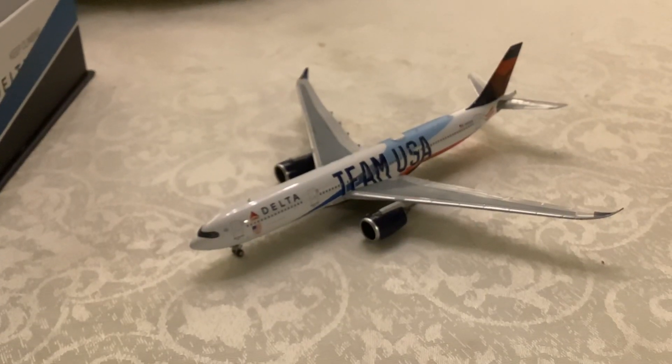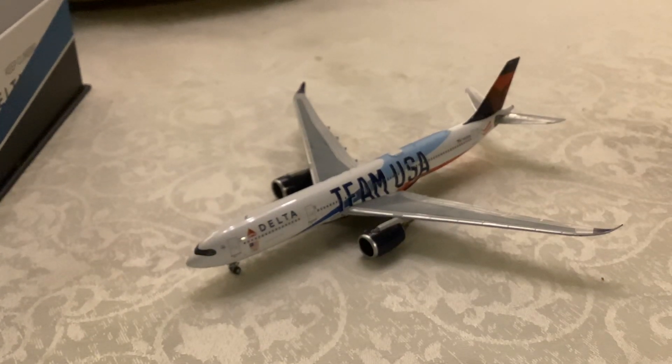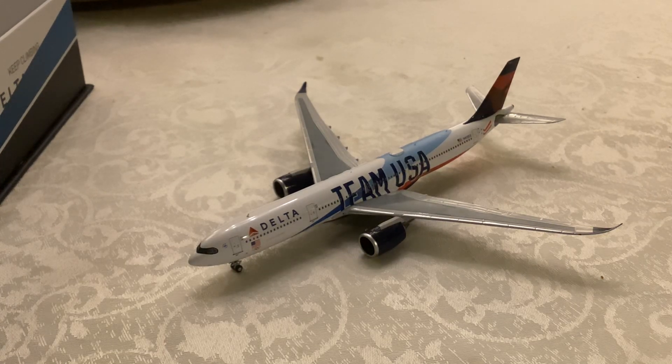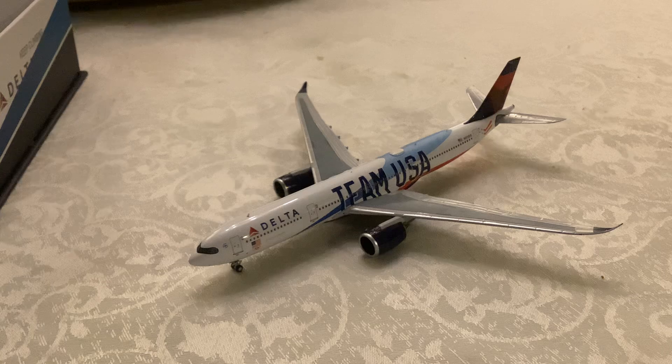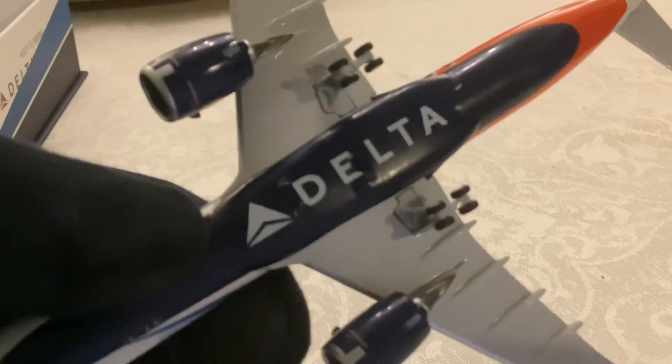This is beautifully printed and the livery is the Team USA design. These aircraft are covering routes that the Airbus A330-300 originally served under Northwest Airlines. Now let's have a look at the engines — we have the new Rolls-Royce engines and the undercarriage.